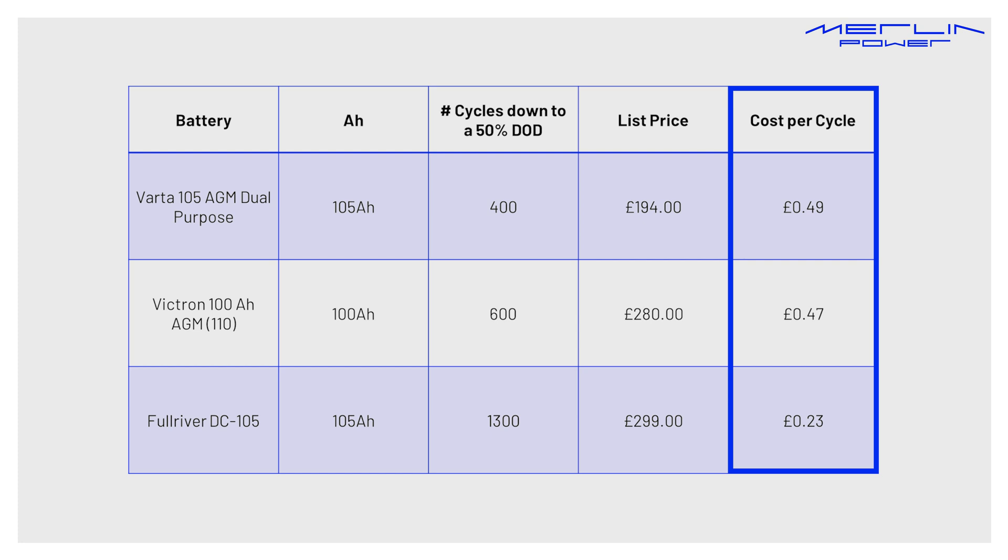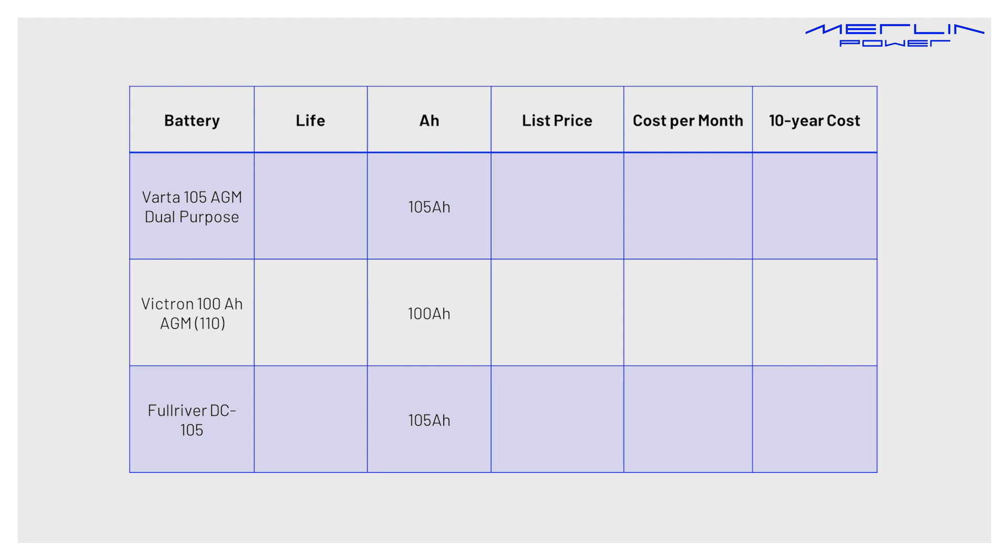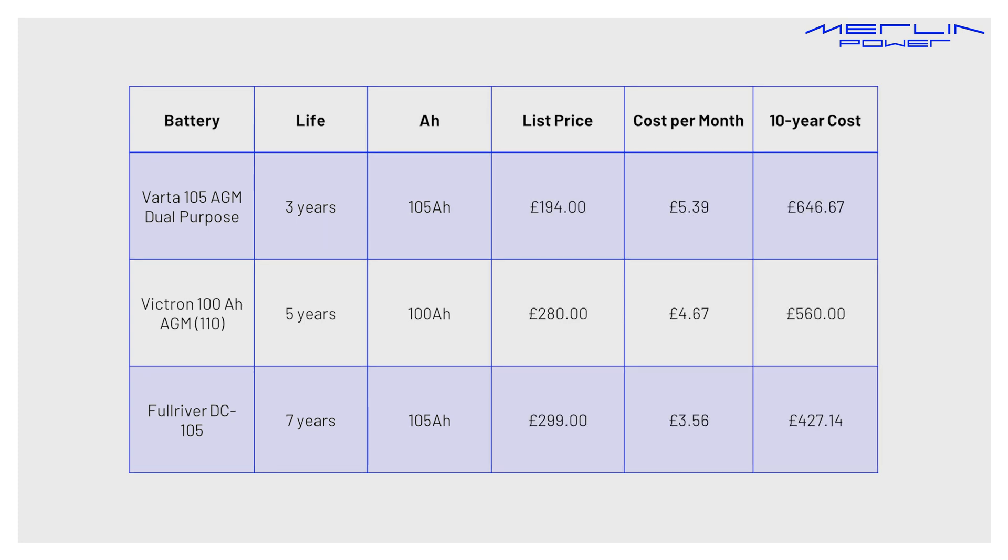Furthermore, Full River is the only battery that can be recovered if accidentally discharged to a catastrophically low level — below about 8 volts — something that happens all too often. The cost per cycle is less, but what about the life over a vehicle? According to our own customers, they're generally seeing 2-3 years from a Varta or similar battery, 5 years from a Victron, and 7 or more years from a Full River. Taking the same costs and those lifespans gives a cost per month and the actual cost including replacements in a 10-year lifespan of, say, an ambulance, command unit, or off-grid installation. Even without including costs of breakdown, recovery, labour, and shipping, the Full River offers significant through-life savings, directly impacting your costs or budget. Imagine multiplying those savings over a fleet of 100 vehicles.